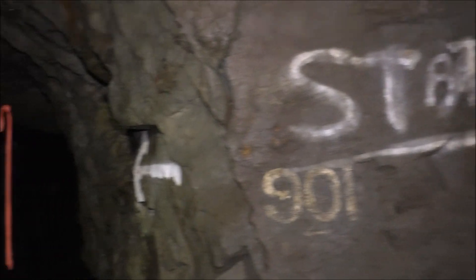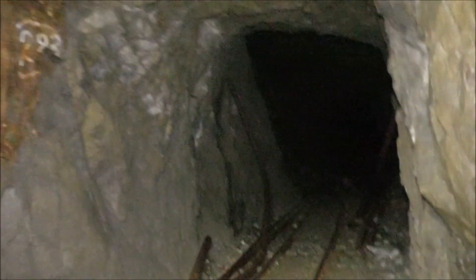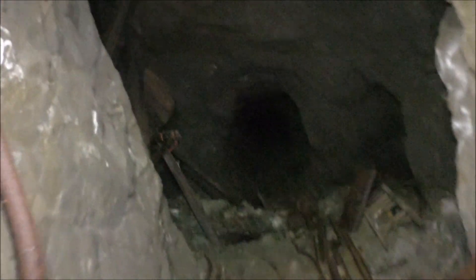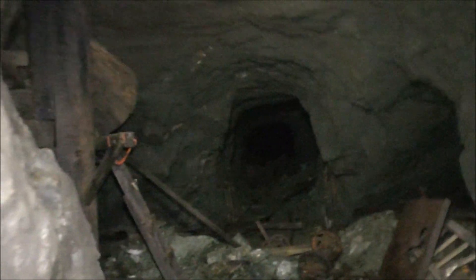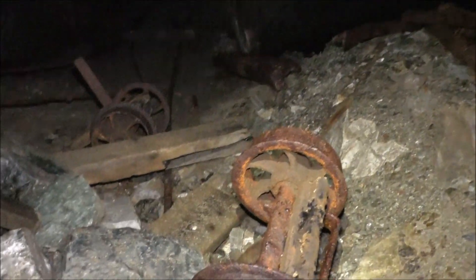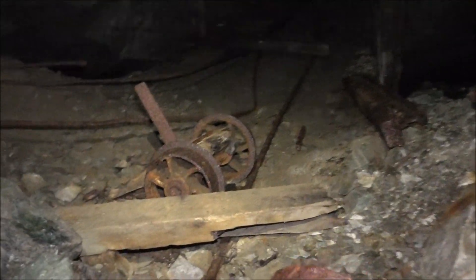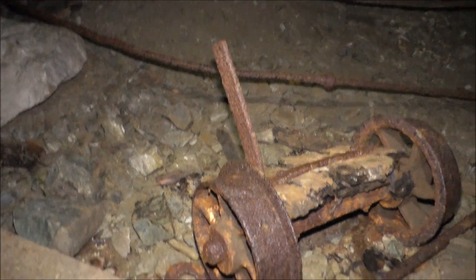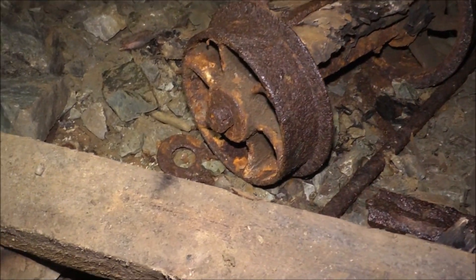Station 901 — we go this way. We're at a standing level just about every hundred feet. Looks like we found some ore cart parts — axles from an ore cart. That's a pretty old one because there's no grease fittings, no grease nipples, no bearings. It's seized up. It's an old cart.